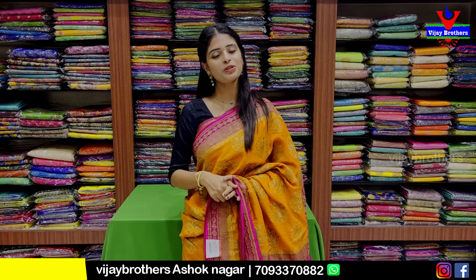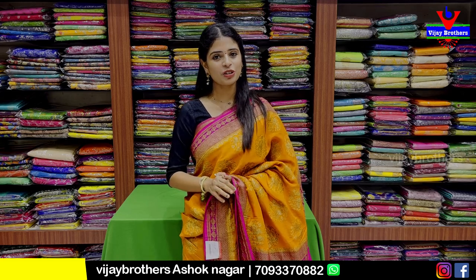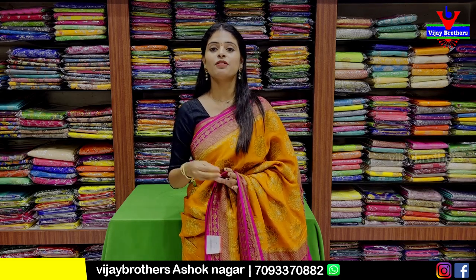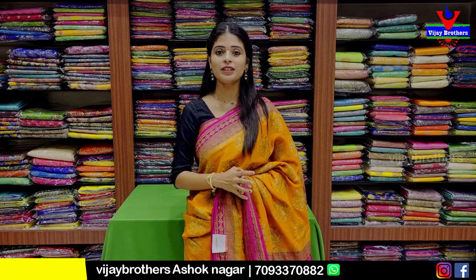If you want to purchase, please do a store visit. This is the Ashoknagar branch. The address is RTC Crossroads, Ashoknagar, near Cafe Victoria. If you have any trouble finding us, please share the location. You can also share a screenshot to our WhatsApp number for guidance.